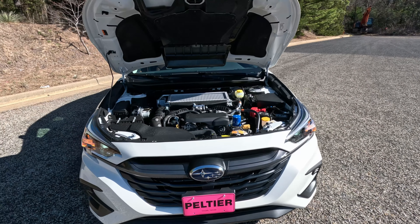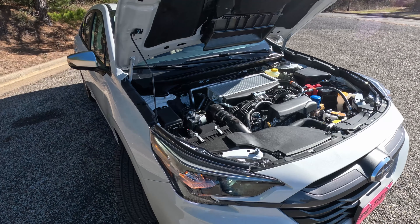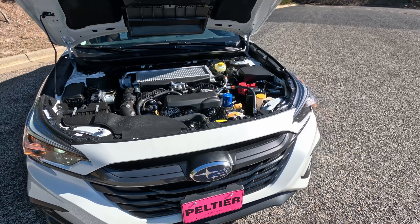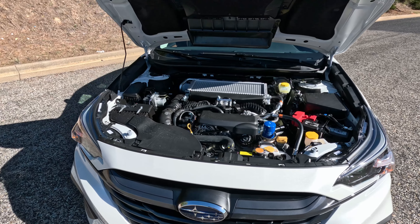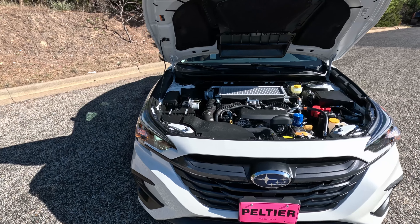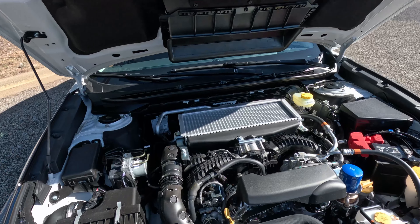First things first, I want to say thank you to Jeremy Jones and the team at Pelshe Subaru for allowing me access to this 23 model. If you are in the East Texas area and want to make a new or pre-owned Subaru yours, hit up the team at Pelshe Subaru. Tell them GT Garage Talk sent you. But I do want to take a look at this 2023 Subaru Legacy XT Touring model.